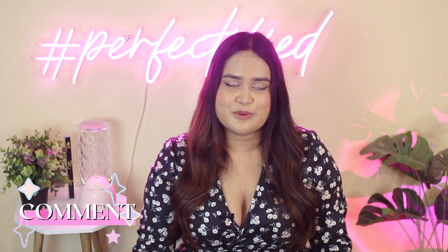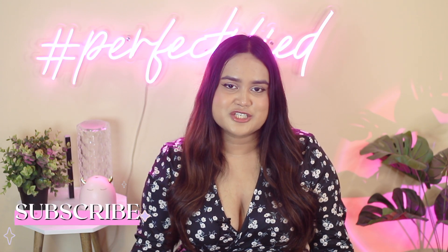So hey guys, this was my hair care video. Let me know your picks. If you have used any of the products and have reviews to share, do let me know in the comment box below. Like this video if you like my content, share it with your friends, subscribe to the channel, hit the bell notification, and I'll see you in the next video. Bye bye and take care.